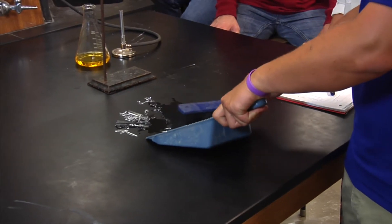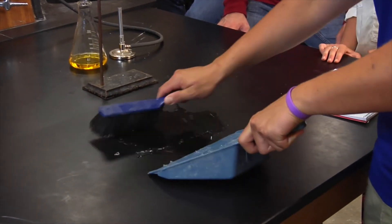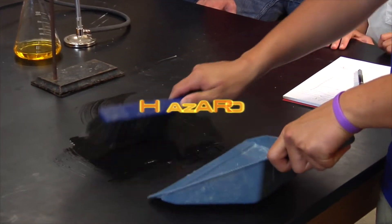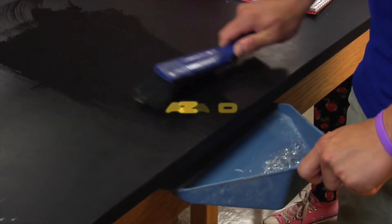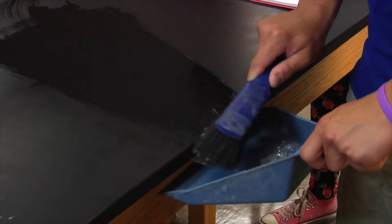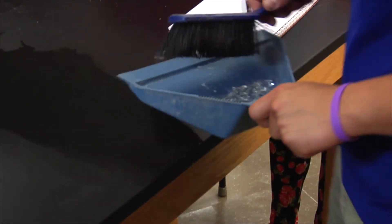A test tube slips and falls to the ground. A beaker is knocked off the lab bench. When glass breaks, shards and splinters are a serious hazard. First, locate brooms, dustpans, and specialized containers to deal with the broken glassware.